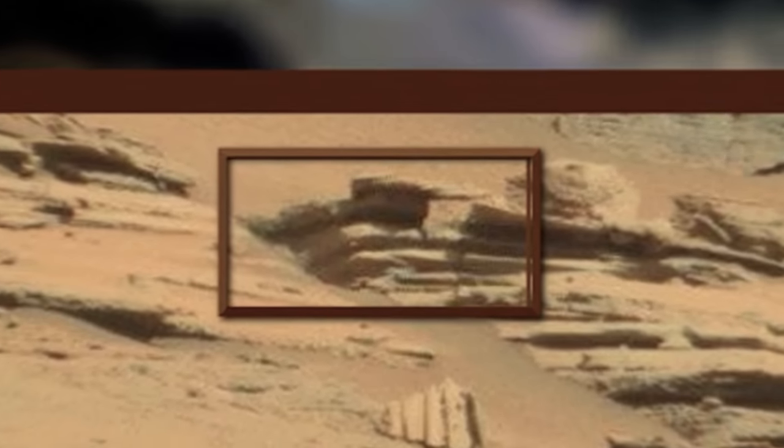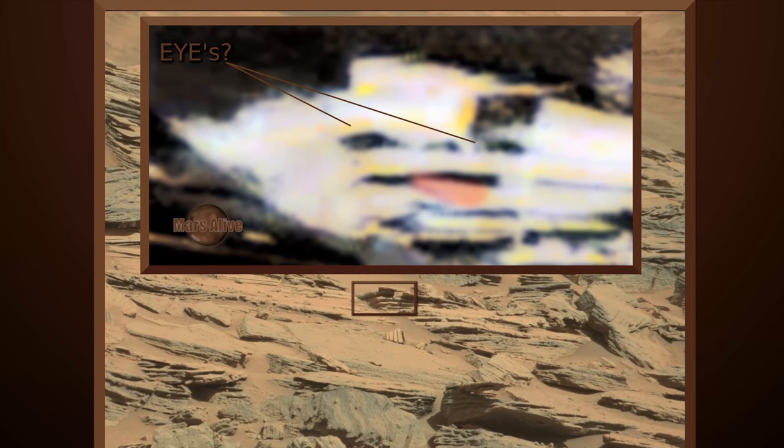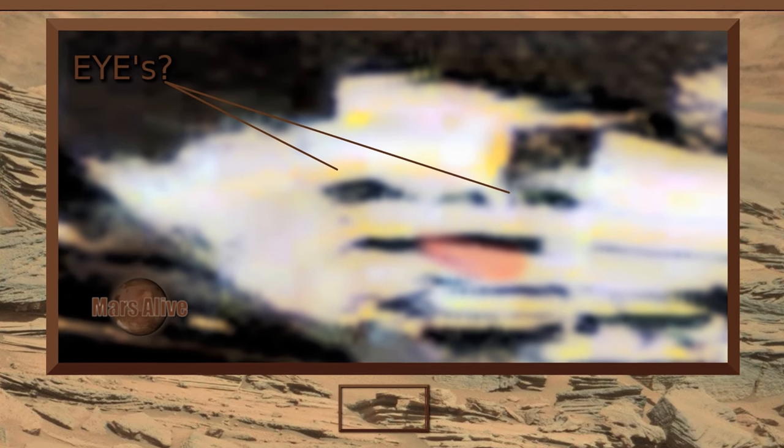NASA often inverts their images. By inverting this area, you can see its eyes very clearly on this Martian life form. Let's get a good close-up.